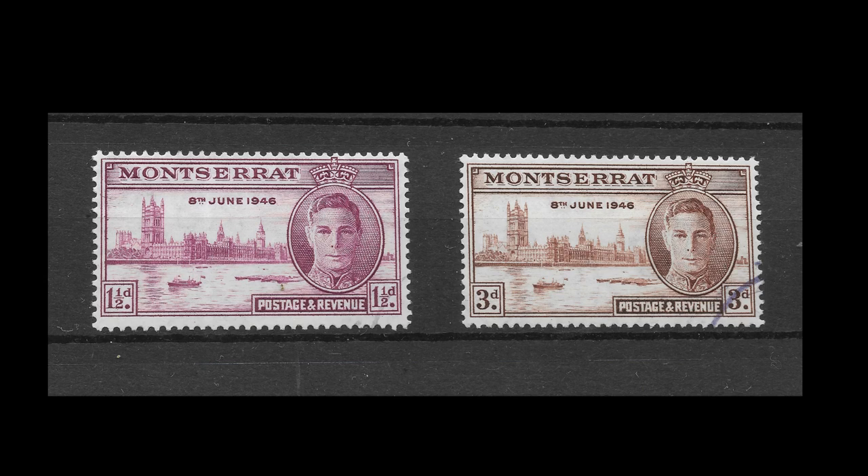I got caught out because I was buying a whole load of stamps and it was in the middle of a bulk purchase. That's where you need to be careful. But by the same token, if you're buying a bulk load of stamps, an odd one that's not right isn't too much of a problem. Just beware.